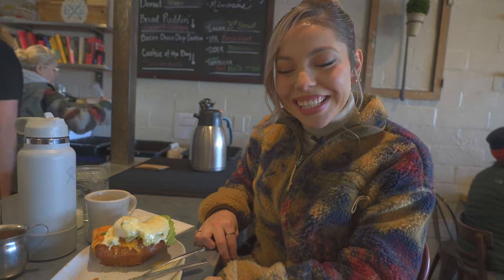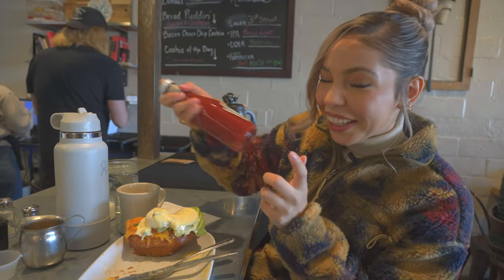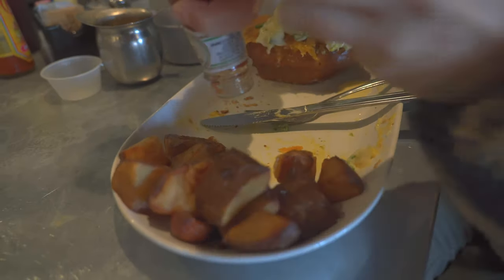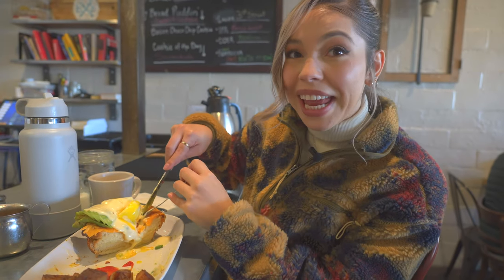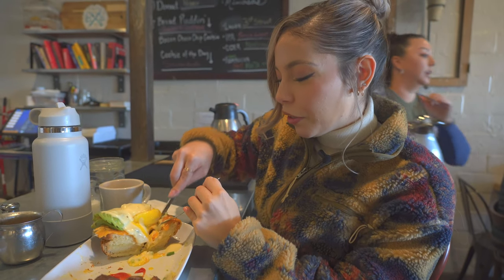Now he has to share with me — the other half is for Gabby. On to Gabby's savory portion. This is the star of the show, baby. This is why you come here. You've gotta get some ketchup for your potatoes. The star of the show, why we come here every time — the Grilled Cheese Benedict.